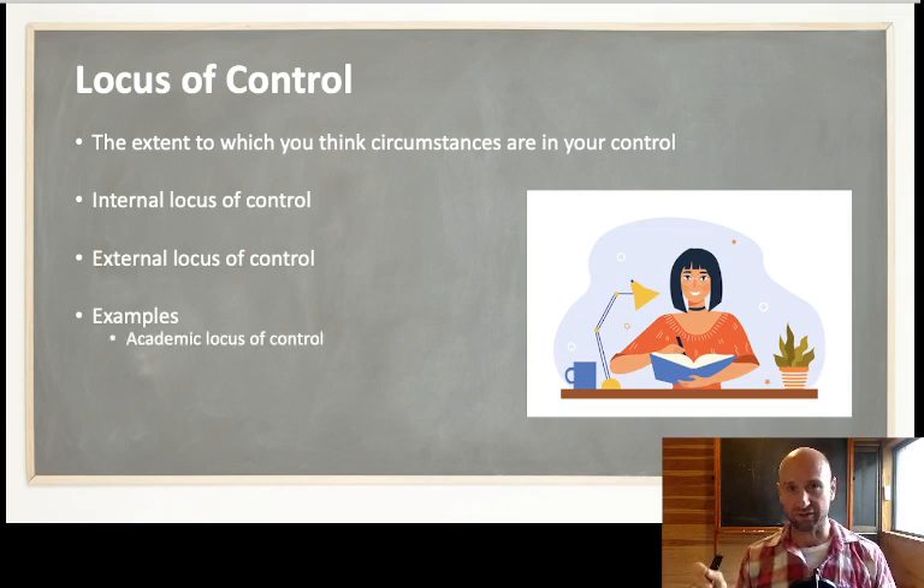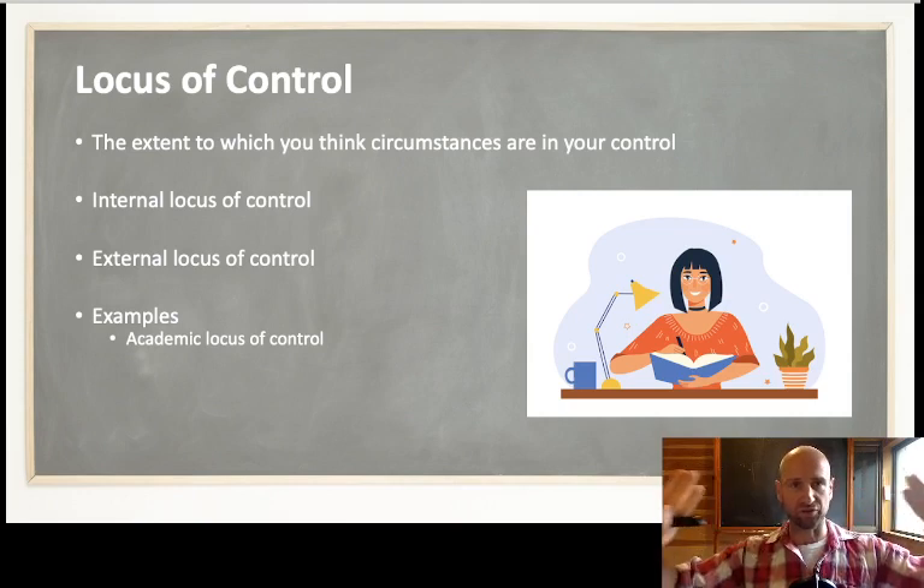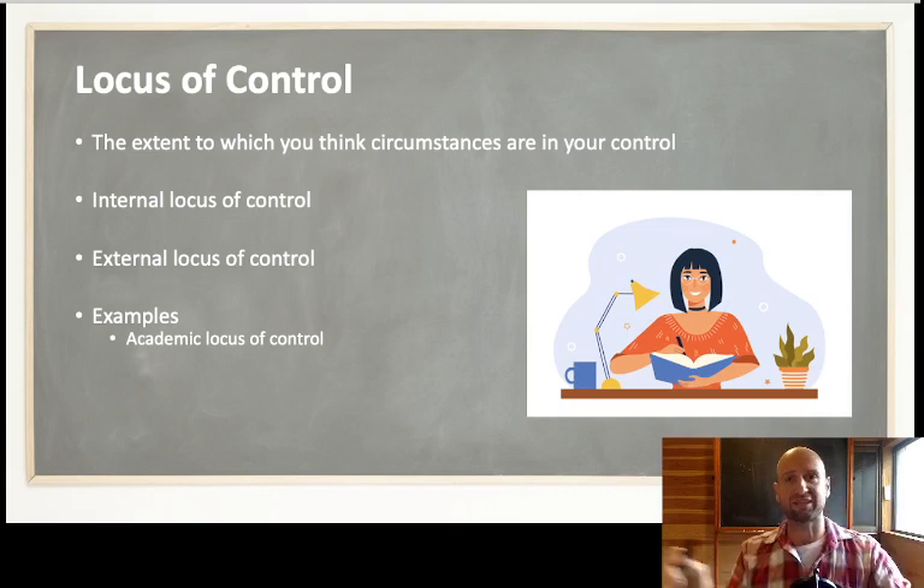Locus of control has been applied to lots of different areas. For example, academic locus of control: do you think your IB exam score is going to be based 100% on your own work, effort, and study? That's an internal academic locus of control. If you think it's about how you get graded, how good your teacher is, or how good the YouTube videos are, then this is an external locus of control — you think it's based on factors beyond your control. We're looking at health locus of control: the extent to which you think your health is based on internal or external factors. Which one do you think correlates with better physical and mental health — internal, believing you have control, or external, believing it's the environment?